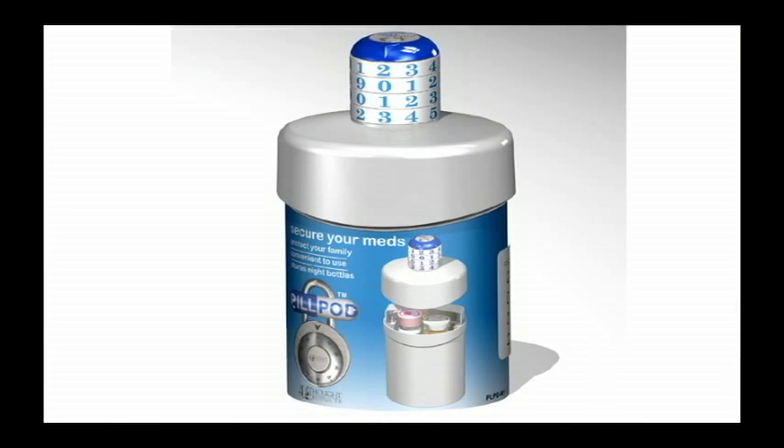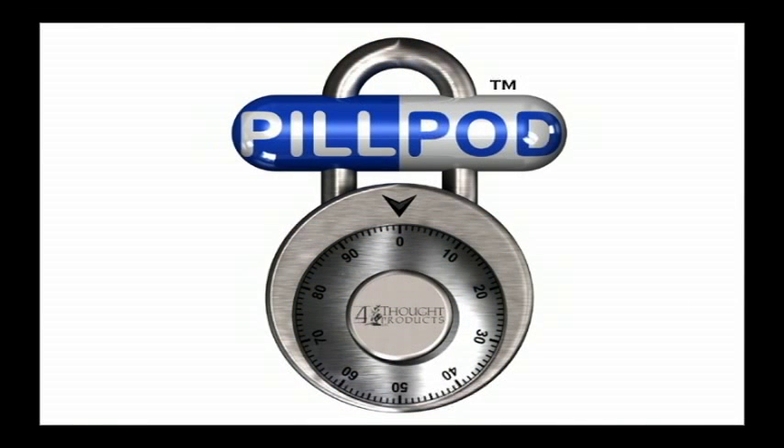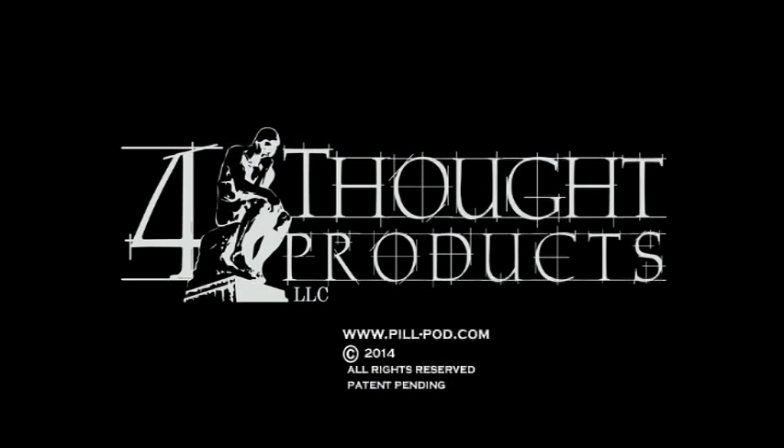Consider it an ounce of prevention that can help protect your family. It's affordable for use in any home and provides peace of mind. If you have prescription drugs with the potential for abuse, I hope that you will take a proactive stance to safeguard your medications. Thanks for visiting our website.